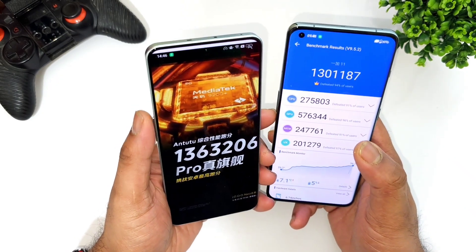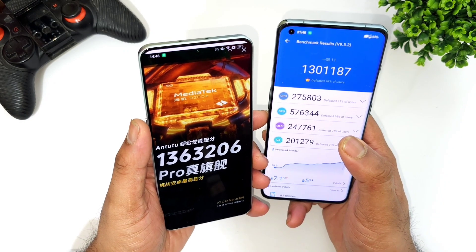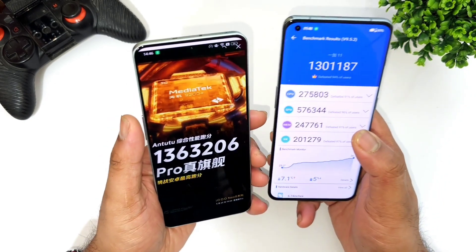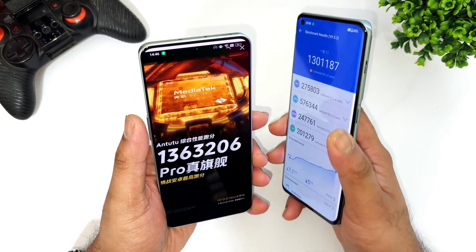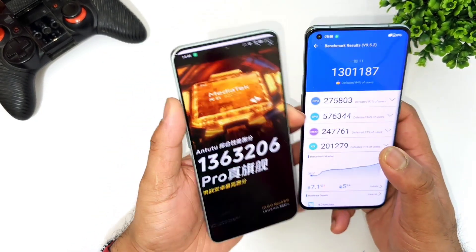So as you can clearly see in the overall test comparison, that's the overall difference you can actually expect between these two powerful processors — Snapdragon 8 Gen 2 versus Dimensity 9200 Plus chipset. Until then, stay tuned. Signing off!